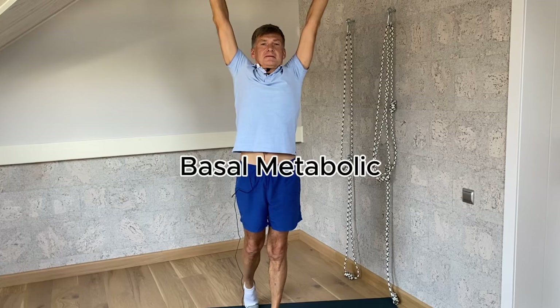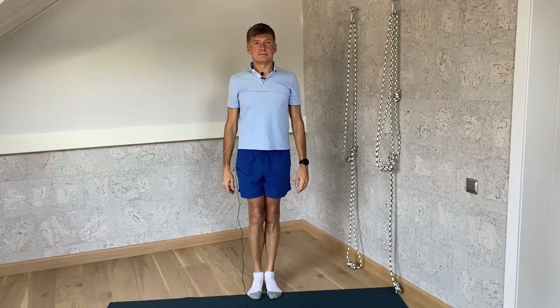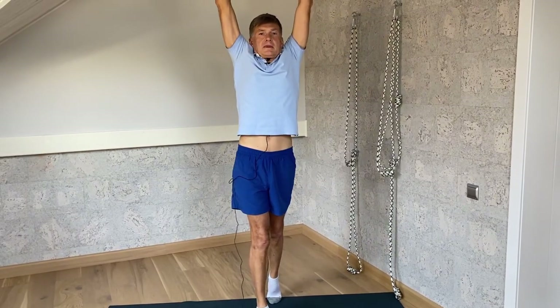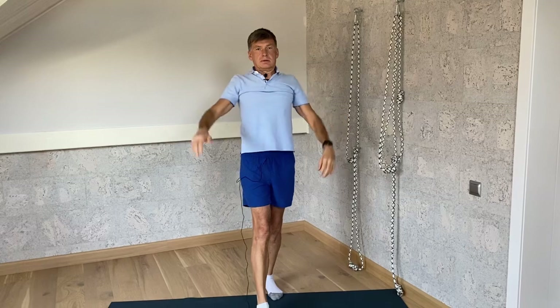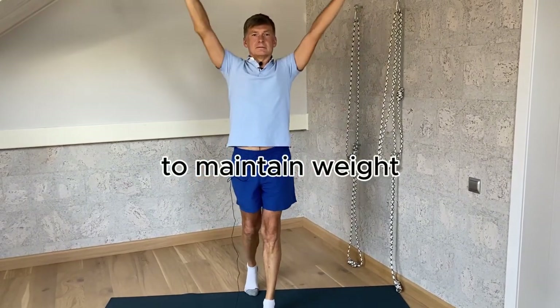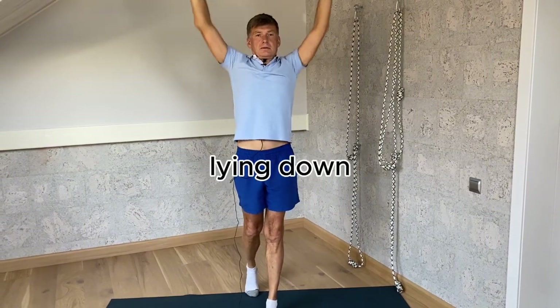Finally, the BMR, or basal metabolic rate. Think of it as your body's idle speed. It's the number of calories you burn just by existing. Yes, breathing and thinking burns calories. What does it tell us? How many calories you need to maintain your weight if you did nothing but sit or lie down.